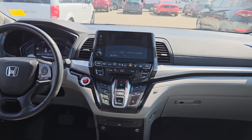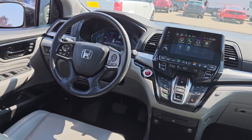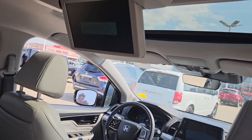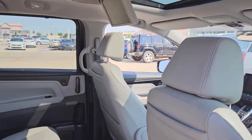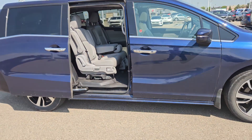Up front you also have your backup camera and a full digital display cluster for your speedometer. And of course, up top, the DVD player. It's in really nice shape — the 2019 Honda Odyssey. It's Peter over at Sherwood Nissan.